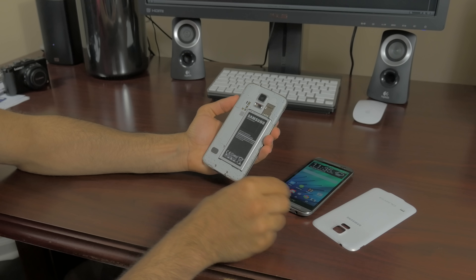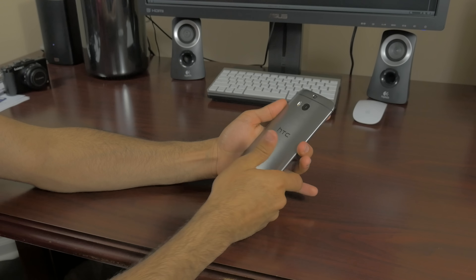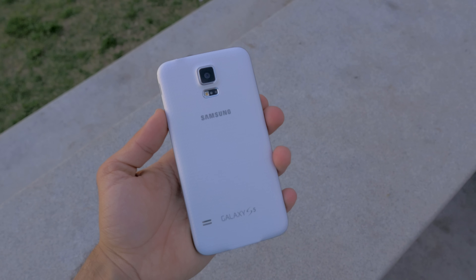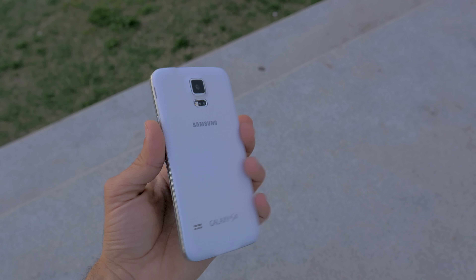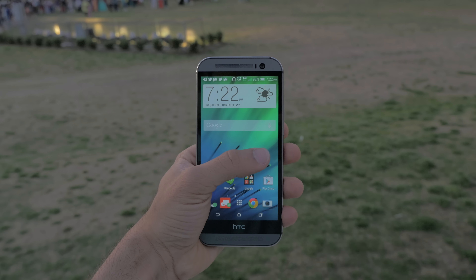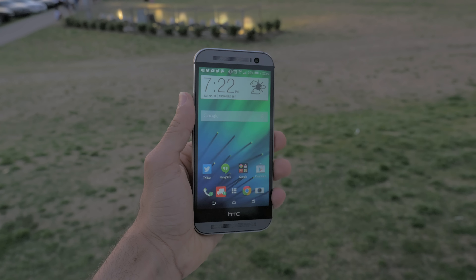Next and last up is battery life. They both have nice-sized batteries in the mid-to-high 2,000 mAh range, and they both will last well over a full day of usage with similar power saver modes. The S5 has a removable battery, while the HTC One has an internal non-removable battery. For these phones, battery life shouldn't be an issue.